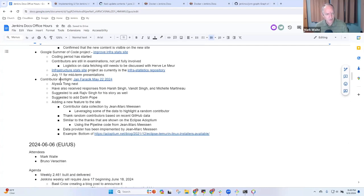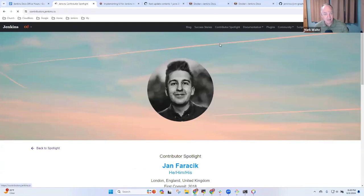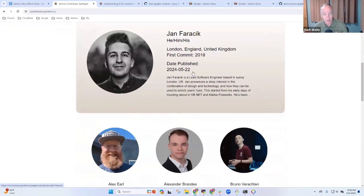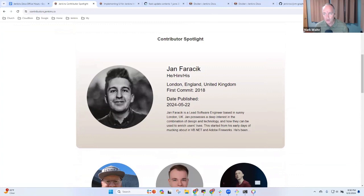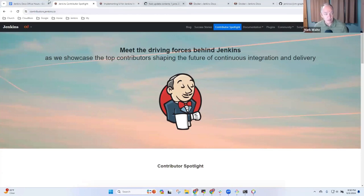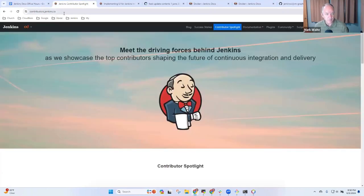Next topic: Contributor Spotlight. The Vandeet spotlight went out yesterday. It was published on the 22nd — we're two weeks since the 22nd, so Kevin being out is disrupting our publication schedule. Vandeet's PR was merged about 15 hours ago, but it's not yet visible on the contributor spotlight page. Let's take a look and see if it's visible on the preview.